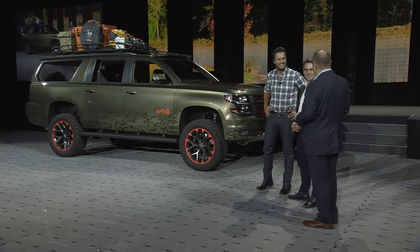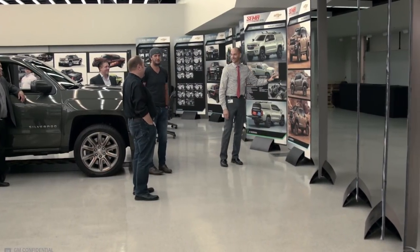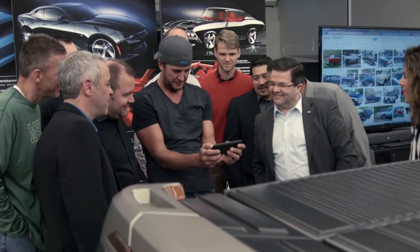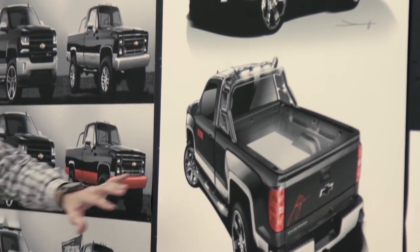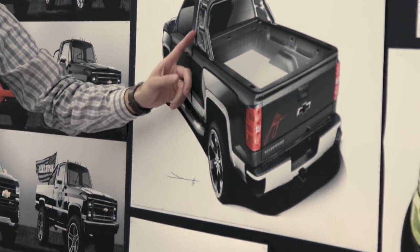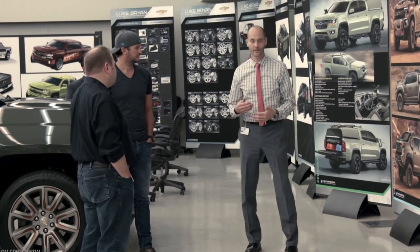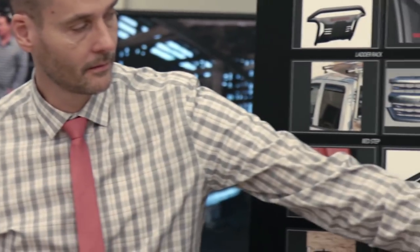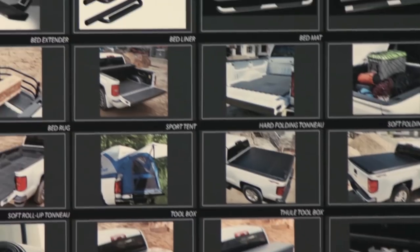Luke worked with our design team. He came out to the design studio this summer and he had a very clear vision of what he was looking for in a truck. It was an amazing experience getting to go up to Detroit and seeing how you guys build pickups and Suburbans. I actually got the idea from this truck because I kind of built a truck like this myself, but I didn't have all the Chevy bells and whistles at my disposal.